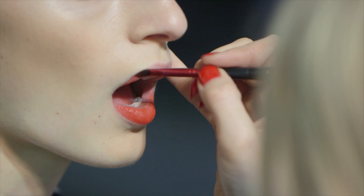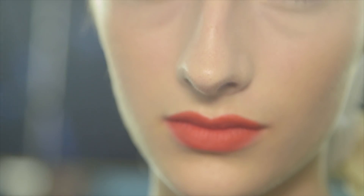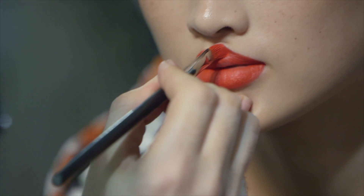We're backstage at Missoni, and it's all about glossy gorgeousness — gloss on the eyelids, gloss through the eyebrows, matte down the center of the face, and then this gorgeous matte ombre lip with a versatile orange going into bright pink.